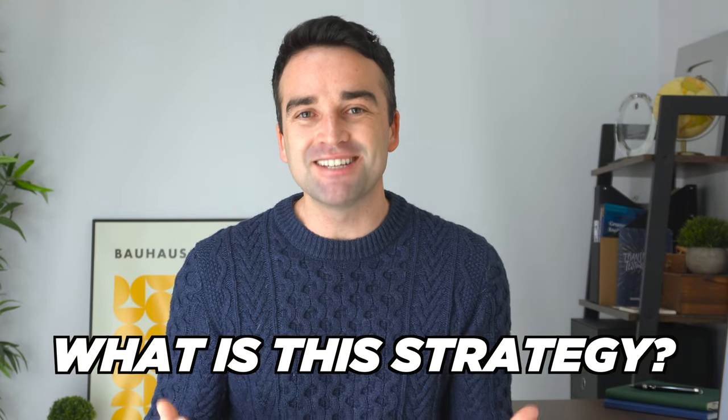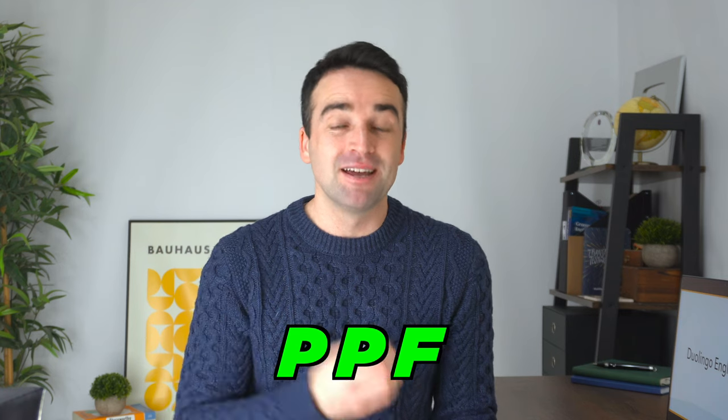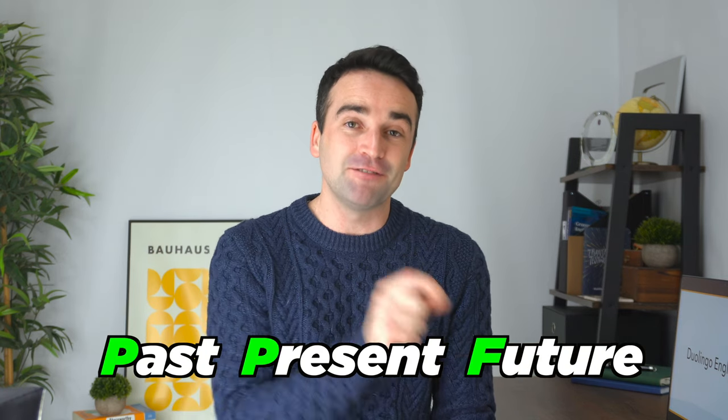So what is this strategy? It's called the PPF method. PPF stands for past, present, and future. The idea behind this strategy is that when you're given your speaking answers, you can talk about your experiences based on the topic in the past, the present, and your ideas for the future.